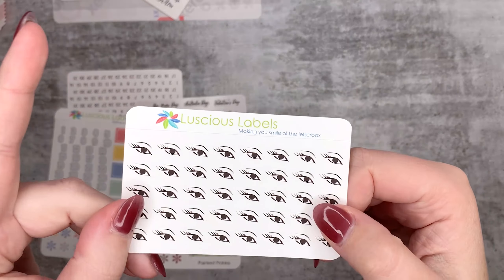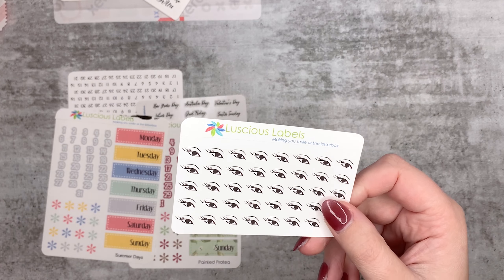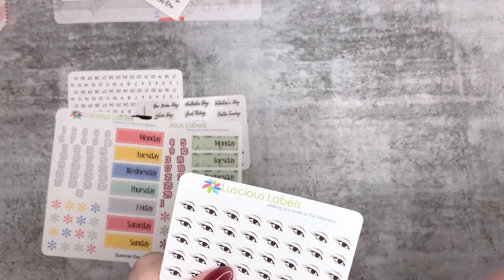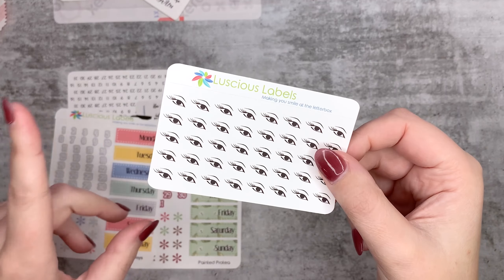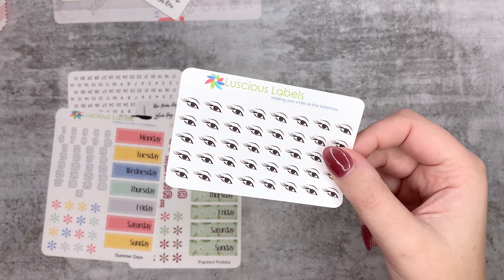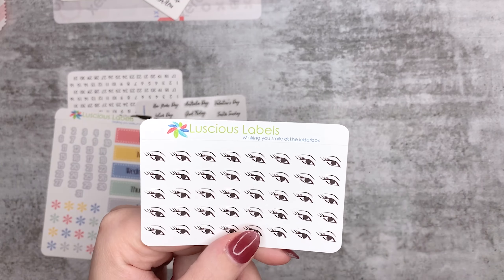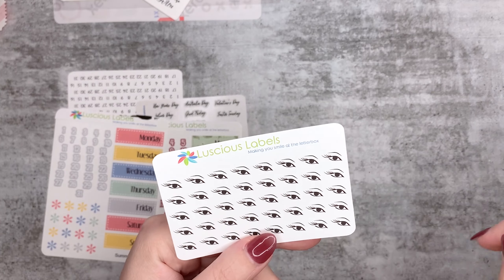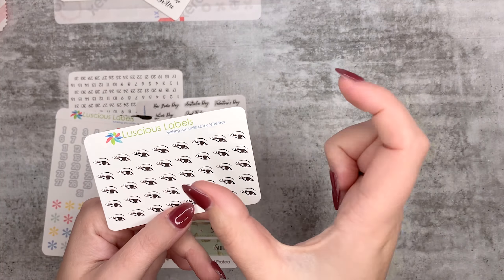So I got these eyelash stickers from Luscious Label. I don't like wearing mascara - when I wear it I tend to rub my eyes so it smears and I get panda eyes. I get a lash lift and tint: a lash tint every four weeks and a lash lift every eight weeks. I got these to track those appointments because when I was looking for lash stickers they all had mascara ones or they were massive. My eyelashes are just quite dark with a nice curl.